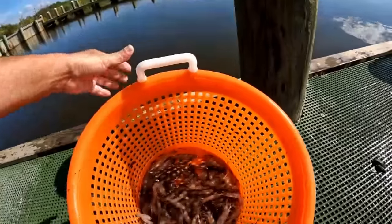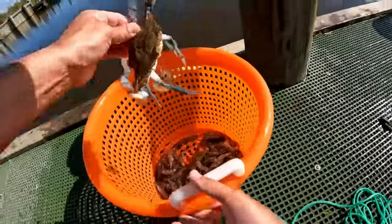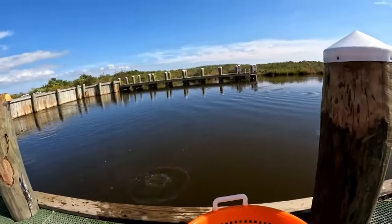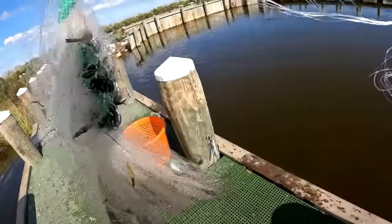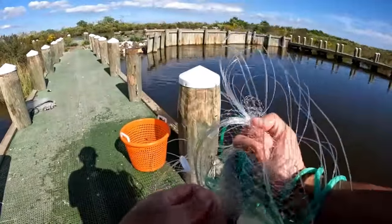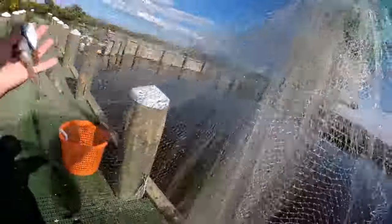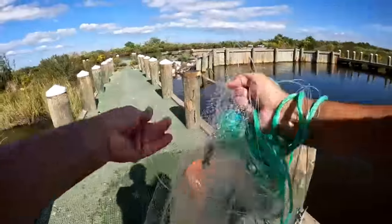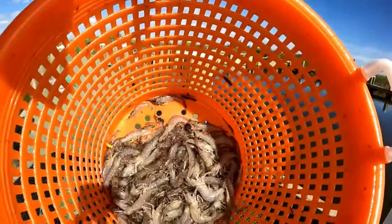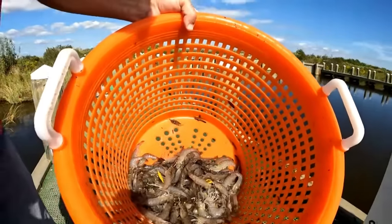Looking good. I'm gonna let this dude go - he's not that big, I thought he was bigger than that. I got a lot. Look at that big hammer. Probably another 15 or 20 in there. Not bad, I haven't been here long at all - probably about three or four pounds.